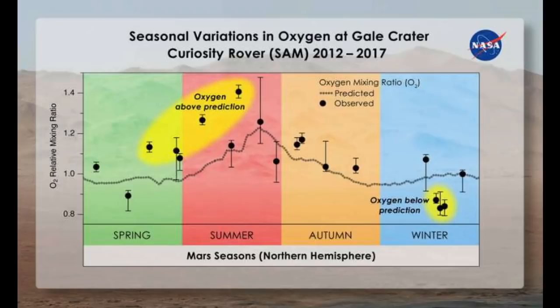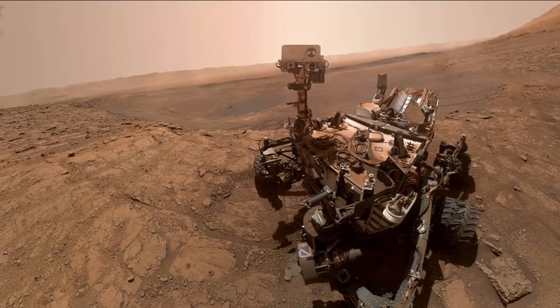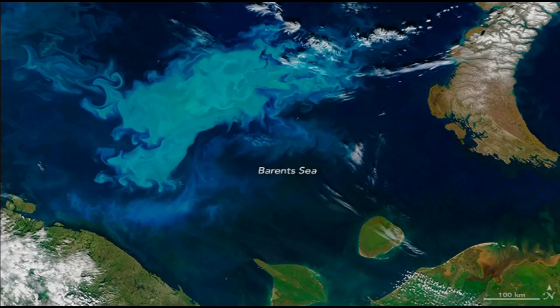Every spring, Mars' atmospheric oxygen levels increased by thirty percent — far higher than should be possible — before falling back to predicted levels come autumn. For photolysis to do that work would take ten years. The finding was so baffling that the team even rechecked Curiosity's onboard instruments — they were fine. There is no known chemical process that could explain such a massive rise in oxygen levels. Well, there is one, of course, but it will be a while before we can actually confirm it.